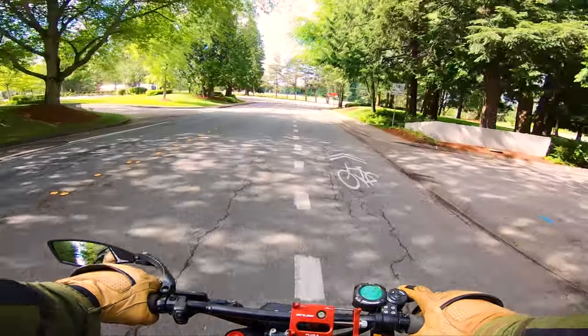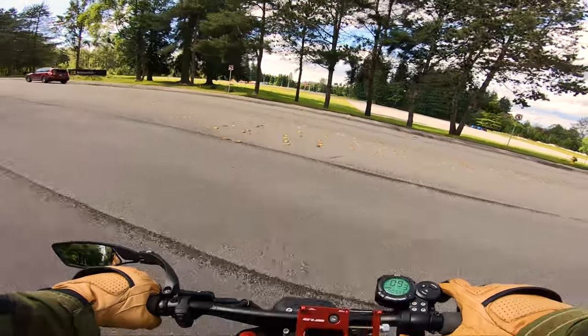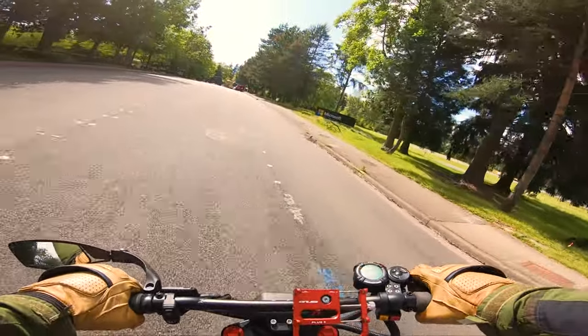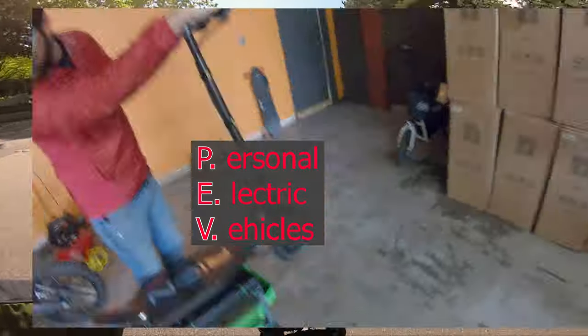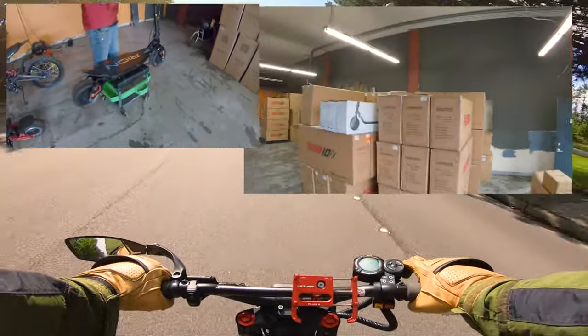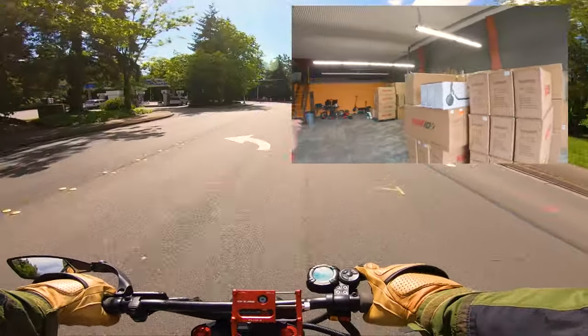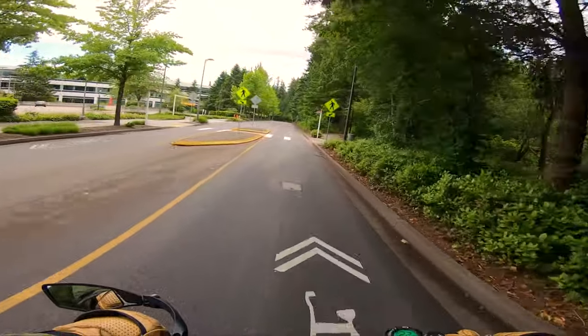I wore down those street tires all the way and just mounted the off-road tires again a couple weeks ago down at Rev Rides. By the way, if you're in the Seattle-Portland area, I highly recommend checking out Rev Rides — it's like a playground for anyone that likes PEVs. They've got unicycles, little bikes, the whole Zero lineup, and everyone there is really nice.